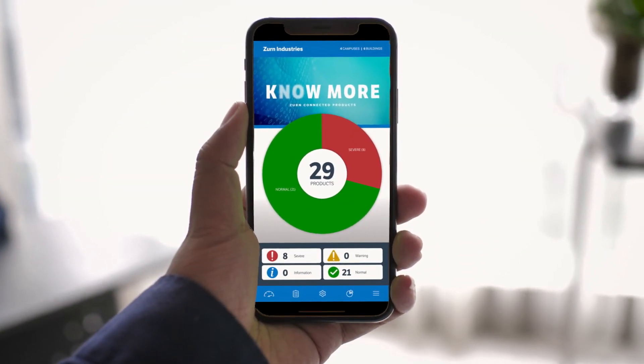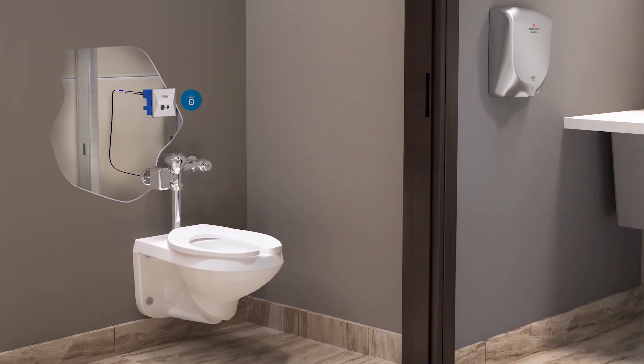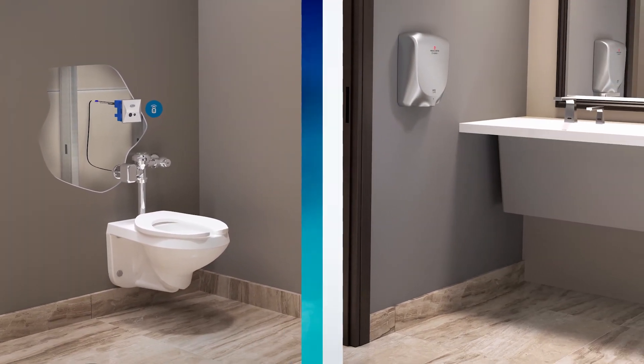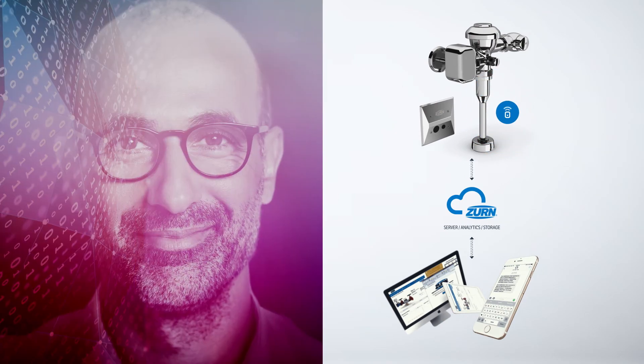When you're in the know, you make solid decisions to keep your water closets in working order, along with that to-do list. Connect your flush valves to your business for a better sense and smarter operation.